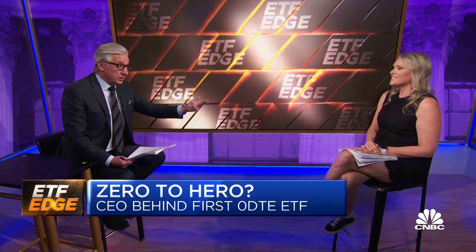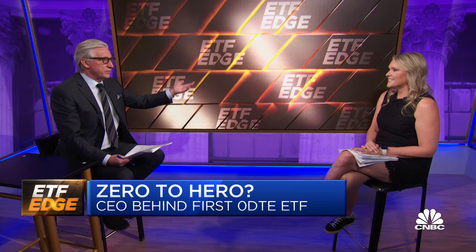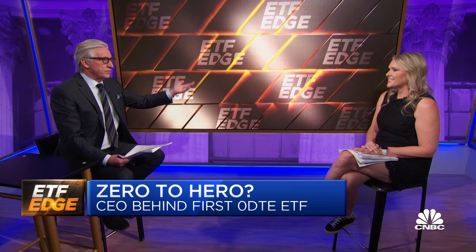It's a one-day bet. You win or lose the same day. It's cash settled. And you get this dopamine rush if you win. But how do you respond to criticisms that this encourages market timing and day trading from retail traders? The vast majority of people lose money doing this.